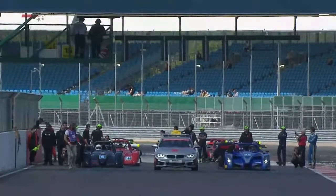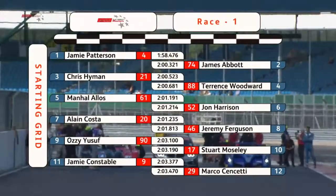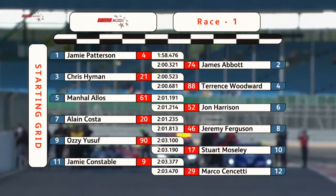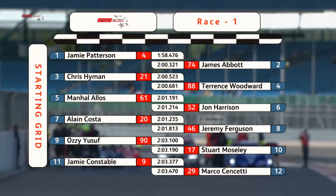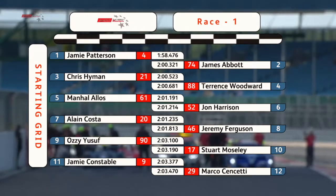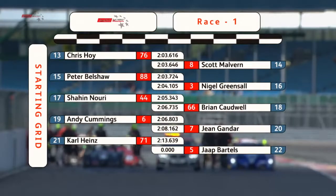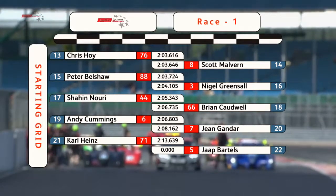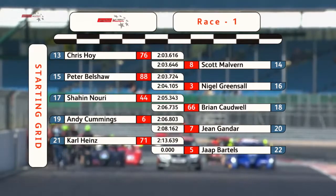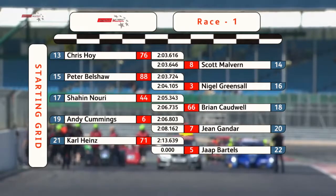Terence Woodward and Ross Kaiser, after a pretty disappointing 2014 campaign, seem to be going better in 2015, hoping for reliability. The grid lines up: Jamie Patterson and James Abbott on the front row, then Chris Hyman and Terence Woodward. Row three: Manhal Alos and John Harrison, then Alan Costa and Jeremy Ferguson, also Yusuf, Stuart Moseley, Jamie Constable, and the very rapid Marco Chengetti from 12th. Then Chris Hoyt, Scott Malvern, Peter Belshaw, ex-F1 racer Nigel Greensall, Shahi Nouri, Brian Caldwell, Andy Cummings, Sean Gandart, Carl Heinz Teatman, and Yak Bartles completing the 22-car grid.